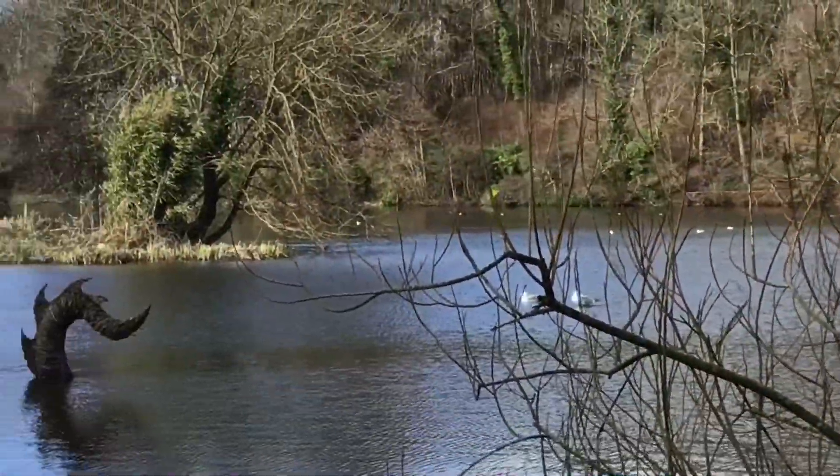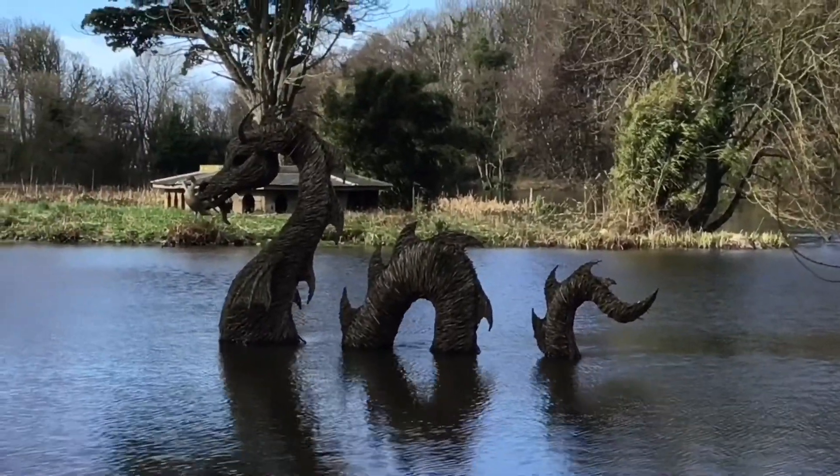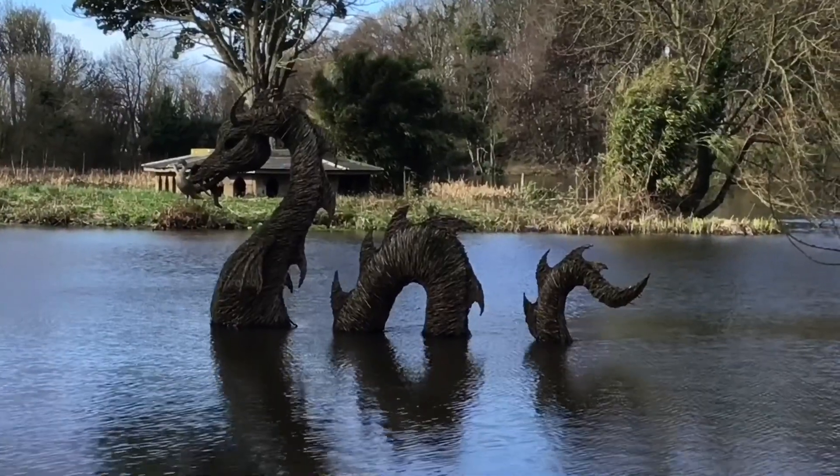We've found the cold sea monster. I wonder if they've based that on what they think Nessie looks like.